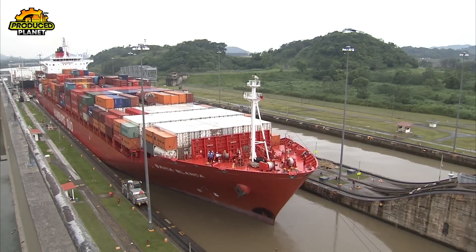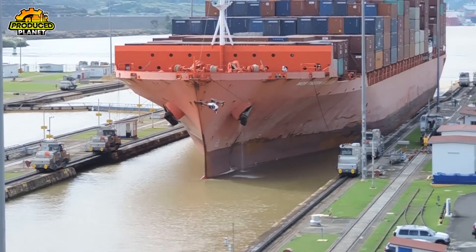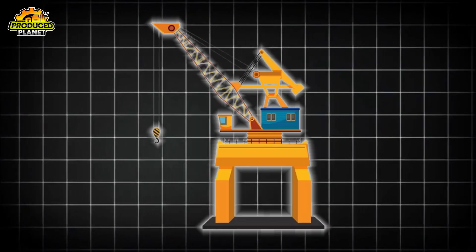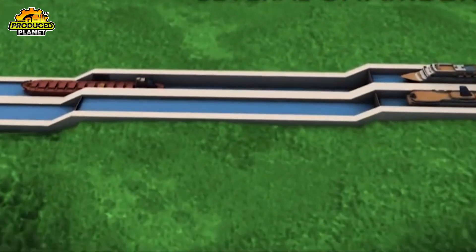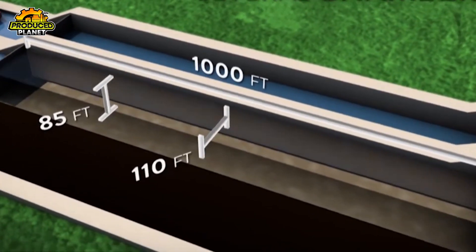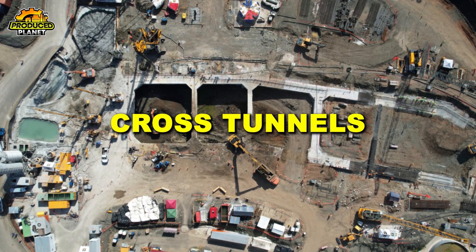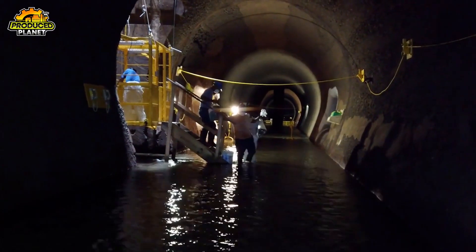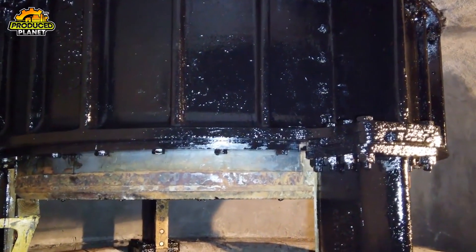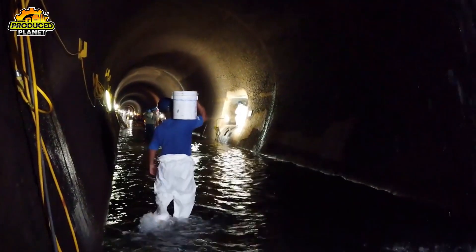The system is incredibly precise. Ships up to 1,000 feet long can rise or drop with nothing but flowing water — no lifts, no cranes. The lock walls have three enormous culverts: one down the middle and one on each side. From there, smaller cross tunnels run under the floor of the chamber and let water bubble up in stages. Huge valves control how fast or slow it flows, making sure everything stays smooth and controlled.